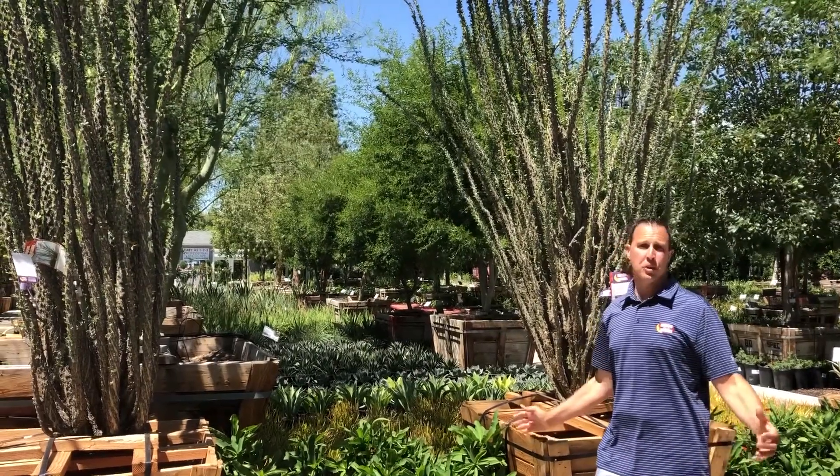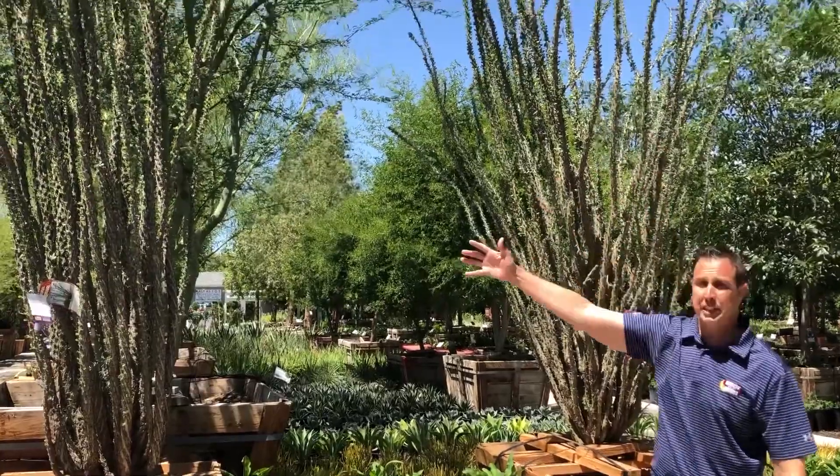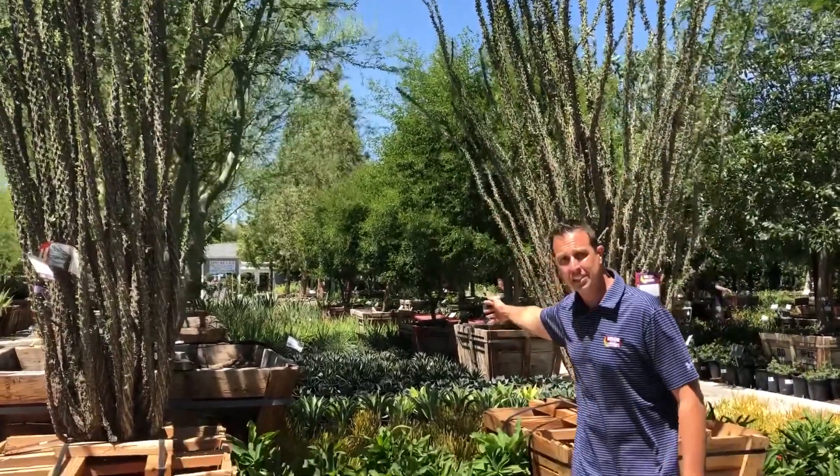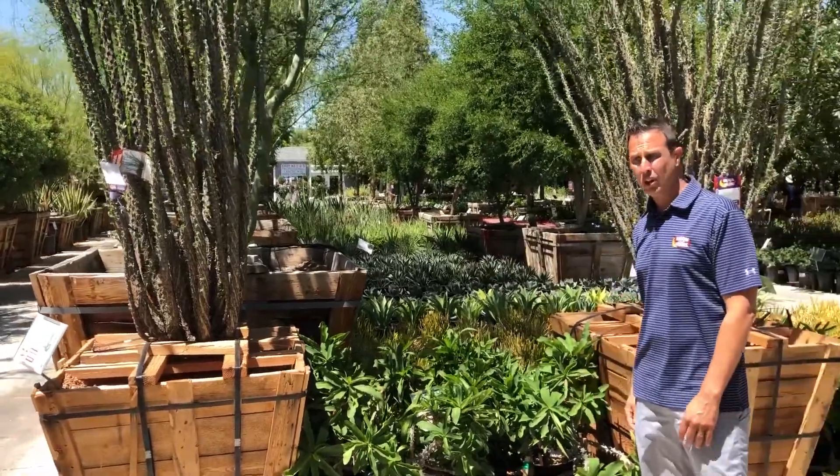Hey guys, welcome to Moon Valley Nursery. Of course we're known for amazing trees, but a lot of people don't realize we have amazing cactus. Big specimens to young starter sizes. We have a huge selection — literally acres and acres of cactus at all of our stores.